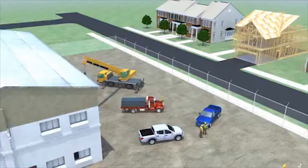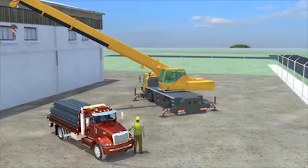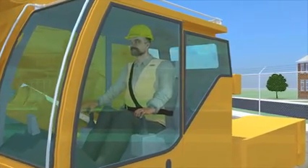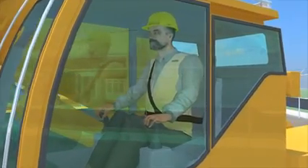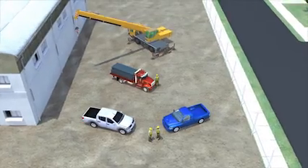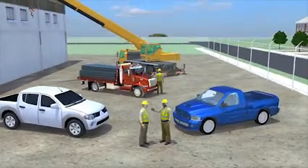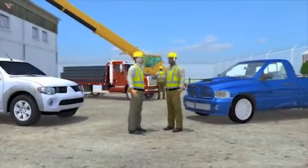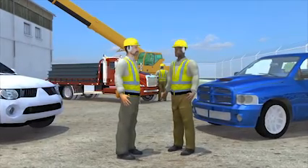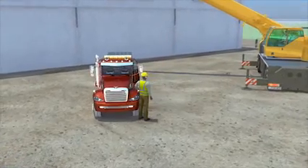A driver was delivering a load of steel beams to a job site. After positioning his flatbed truck as directed, he stood near the hydraulic crane that was offloading the truck to watch the operation. The company operating the crane had secured the area using vehicles and two strategically placed workers to keep out unauthorized personnel. However, no barricades were in place to stop workers from coming within the crane's swing radius. The driver was allowed to stay in the secured area because he was a friend and knew the operator.